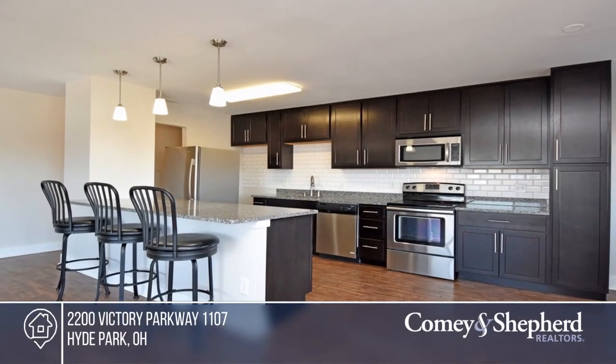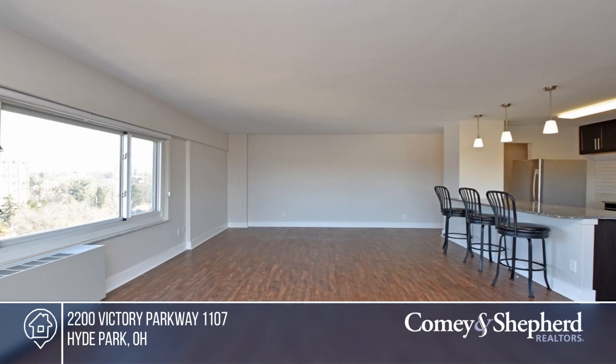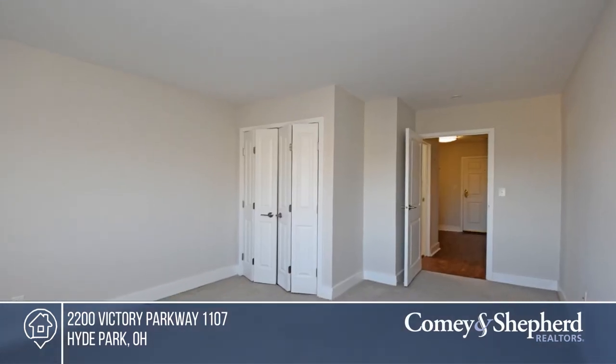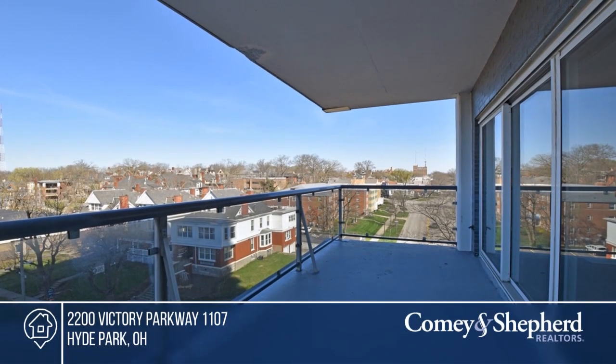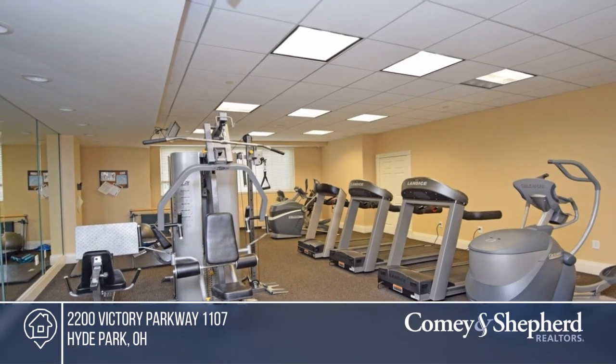This 11th-floor Edgecliff condo is sited on a prime high point in a vibrant urban location. Enjoy stunning views from the private balcony. The terrific remodeled kitchen hosts a counter bar that opens to the dining and living rooms. Walk to Eden Park and the Business District in East Walnut Hills. Act now and make this unit yours by calling Maria.